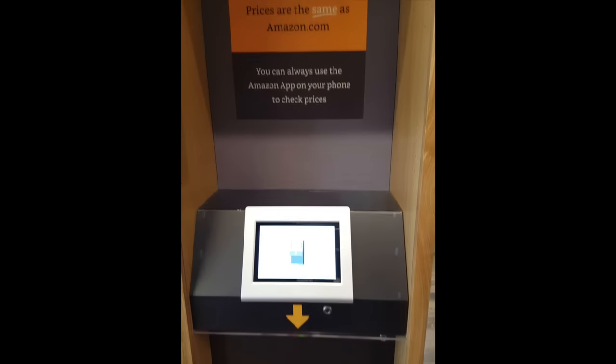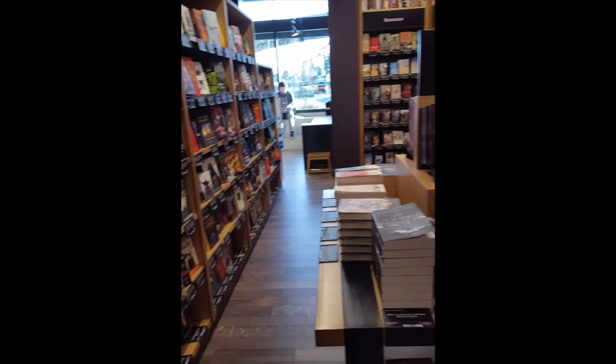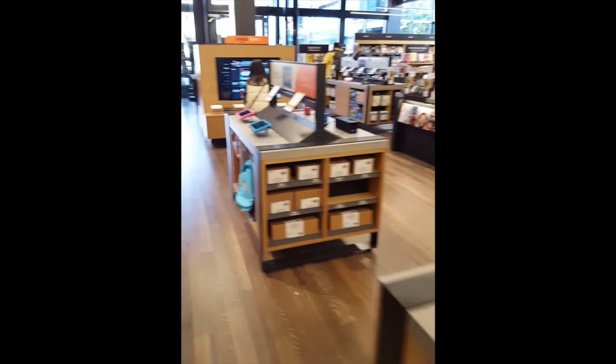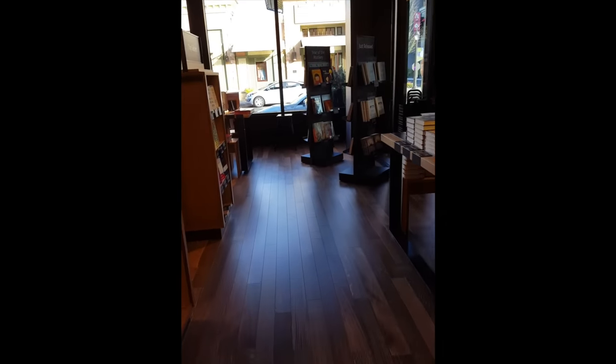The wood themes are prevalent throughout the store. It's a very outdoors feel, nature-based feel — a Seattle feel — very different from the Apple stores that are all glass and metal. There were at least five price checkers throughout the small store, and all product is merchandised as expected by category or type of book. There's a section devoted specifically to children in the back half of the store.